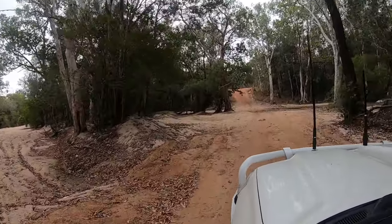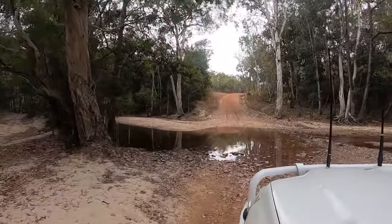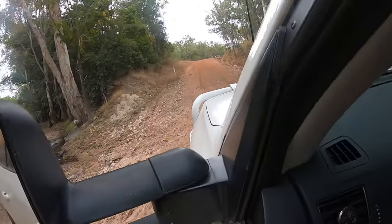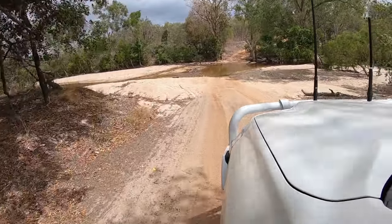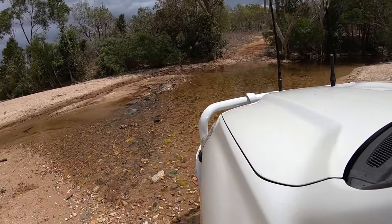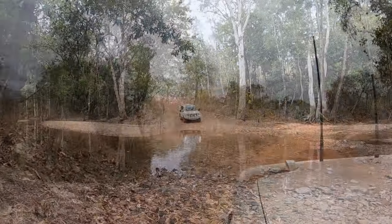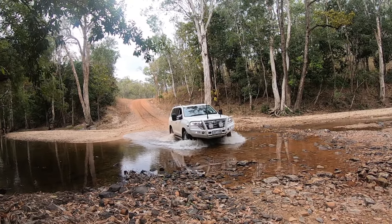As a day trip from Coen, we took a drive out to Port Stewart, a small community on the eastern coast of Cape York. The drive of about 90 kilometres took us one and a half hours on some reasonably good dirt roads. It crosses a mountain range and two rivers — overall quite a bit of fun. There are so many tracks and trails out here, it wouldn't be too hard to get lost. Fortunately the HEMA map we bought was quite detailed. We also had our UHF radio and let the folks at the homestead know where we were going and when we'd be back.